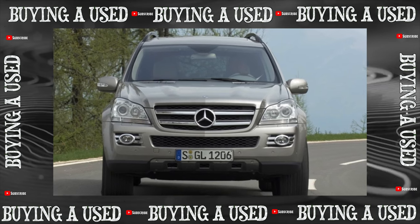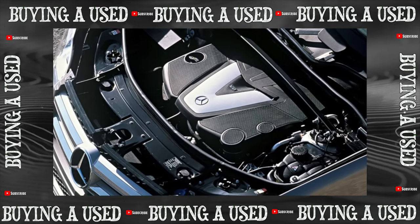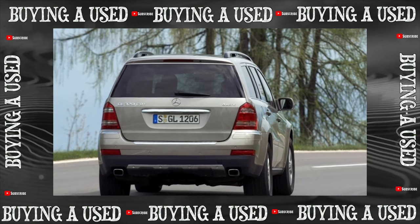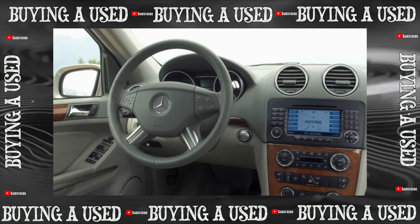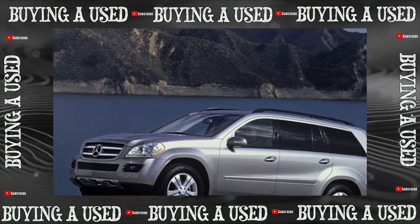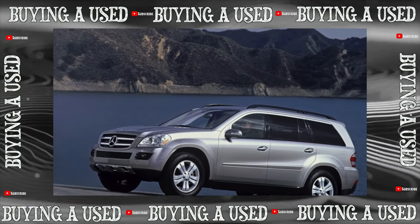When buying a used Mercedes-Benz GLS, the first thing to check is the bodywork — but not because its durability raises questions, quite the opposite. The body of the flagship SUV is a priori strong, the metal itself is very durable, and the paintwork is highly resistant to corrosion. Careful inspection is necessary to identify poor quality repairs after accidents, but decorative elements surrender under the onslaught of chemical reagents quite quickly.